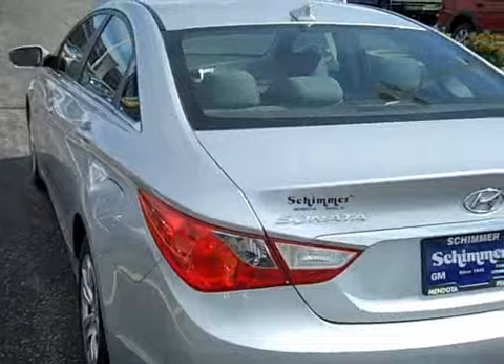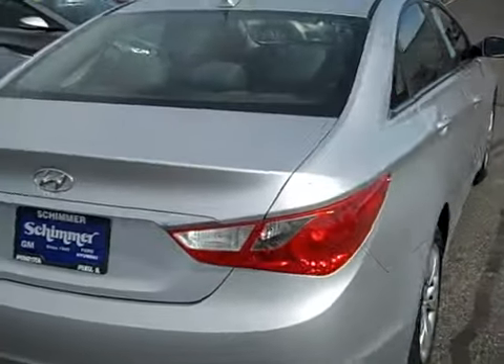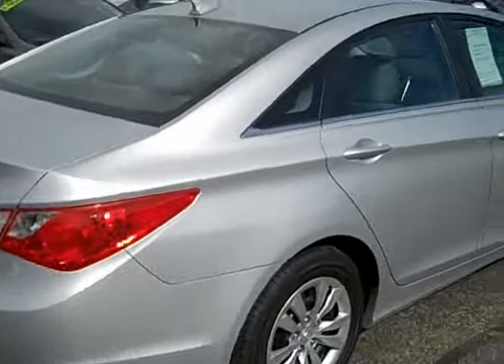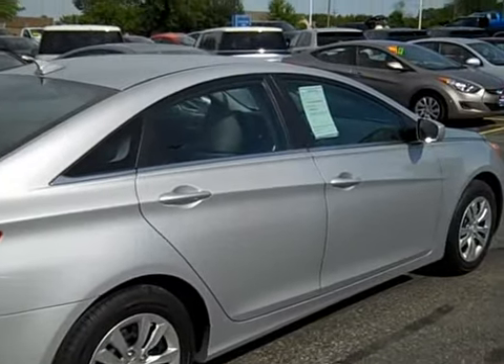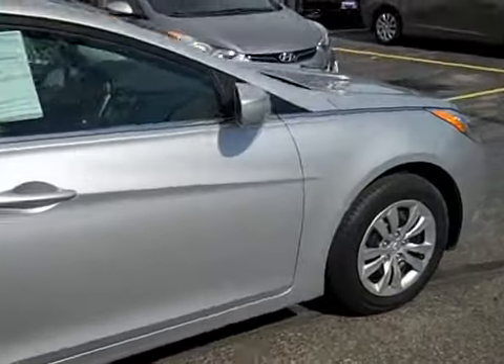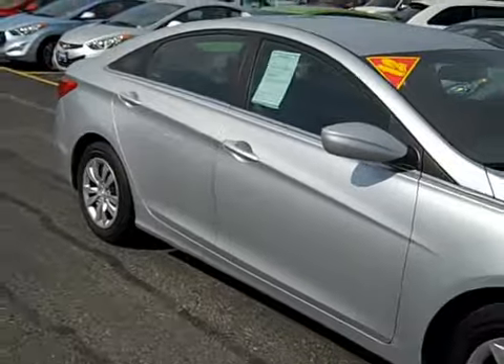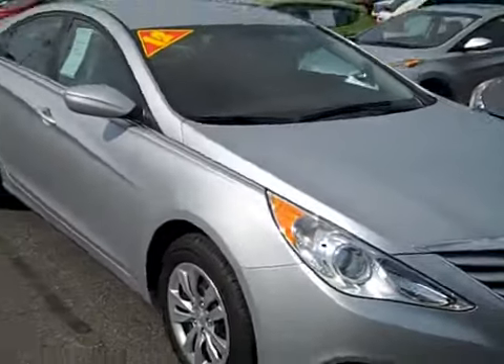These get fantastic gas mileage. I had a 2011 Sonata for a couple years and doing 60 on the highway I was able to get 40 miles to the gallon, and that is because the 2.4 liter four-cylinder engine in this is a fantastic engine. If you drive it right it'll give you some great returns on gas mileage.